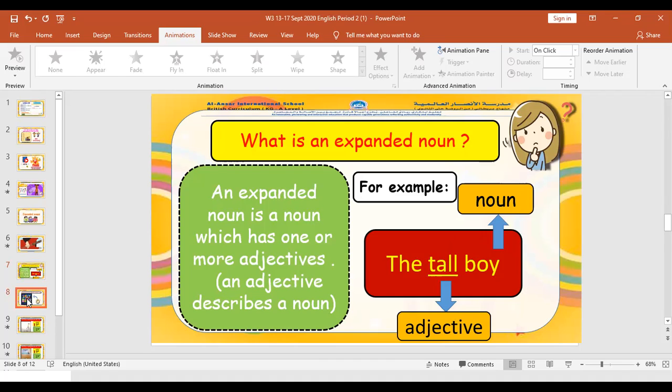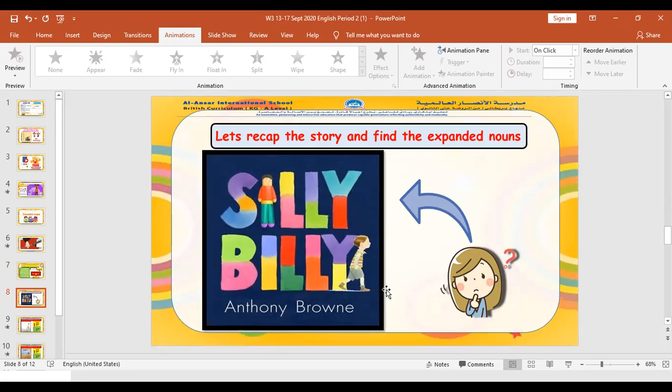Now let us move on. Today we are going to recap the story and find the expanded nouns. This is our cover page of the storybook. Can anybody tell me what is the expanded noun in 'Silly Billy'? Silly is our adjective because it tells us more about Billy. So silly is our adjective, Billy is our noun, making 'Silly Billy' an expanded noun.